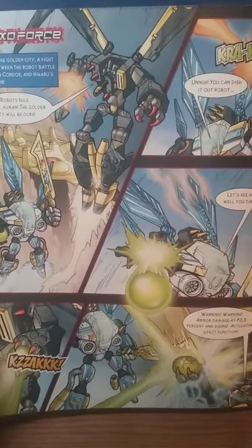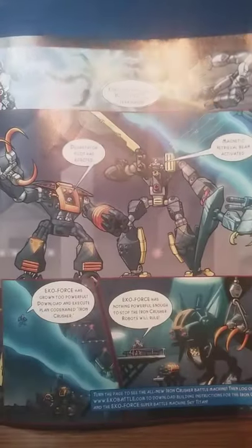There's a LEGO City advertisement for a fire station. Flipping it over, we got a Bionicle comic. If you want, pause the video about right there to have a read. Here's the other page.